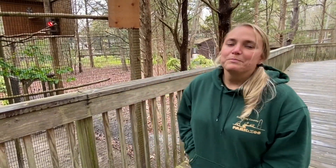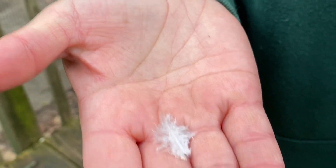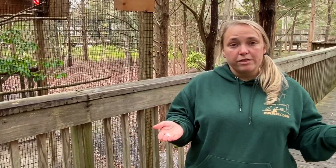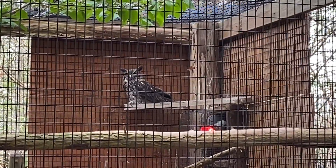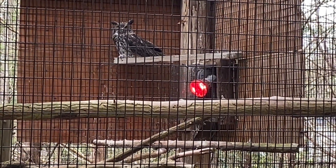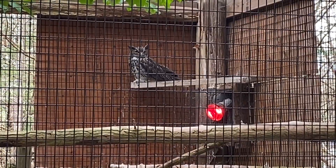They also have down feathers — those white fluffy feathers underneath — and those help regulate their temperature, because these guys are from North America and go through all the seasons just like we do. They need more or fewer down feathers depending on the season. They go through a molting where they lose some of their down feathers to cool off in the summertime. These guys are extremely light because their bones are actually hollow — like a straw — and that allows them to be extra light in the air so they can fly silently.